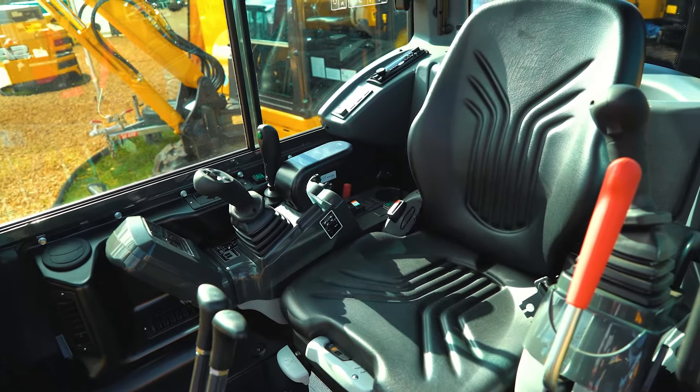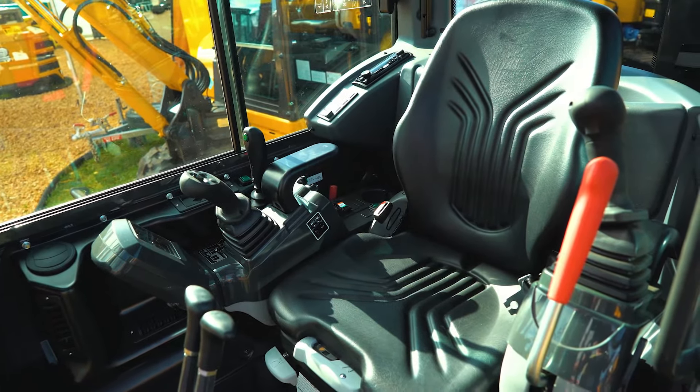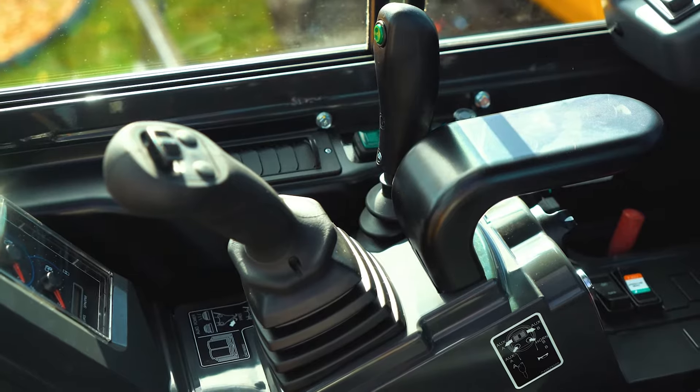These are available in a closed cab like you see here, with a heater, air conditioning, and Bluetooth radio. We do also have open ROPS versions available in this size.